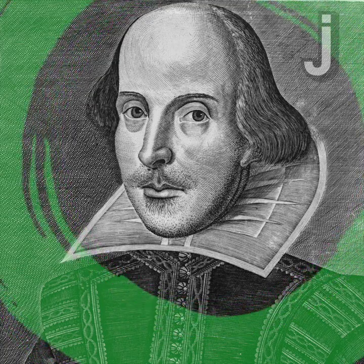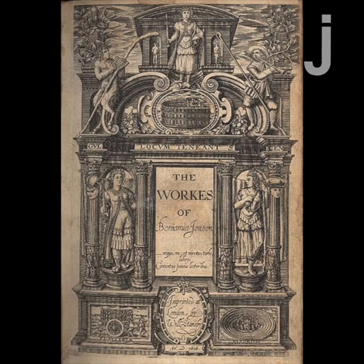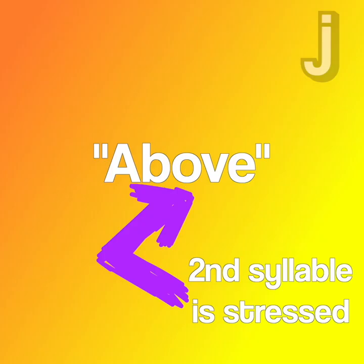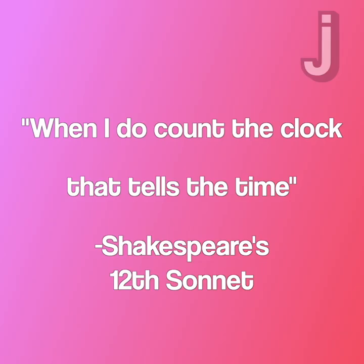The example you'd probably be most familiar with is actually Shakespeare. A lot of Shakespeare's plays and those of his contemporaries were written in a meter called iambic pentameter. An iamb is a combination of syllables where the first is an unstressed syllable and then the second is stressed. The word 'above' is a good example of an iamb. Penta means five and refers to the number of iambs that would be in a line of poetry or dialogue, in Shakespeare's case. So a line of iambic pentameter would be: 'when I do count the clock that tells the time.'